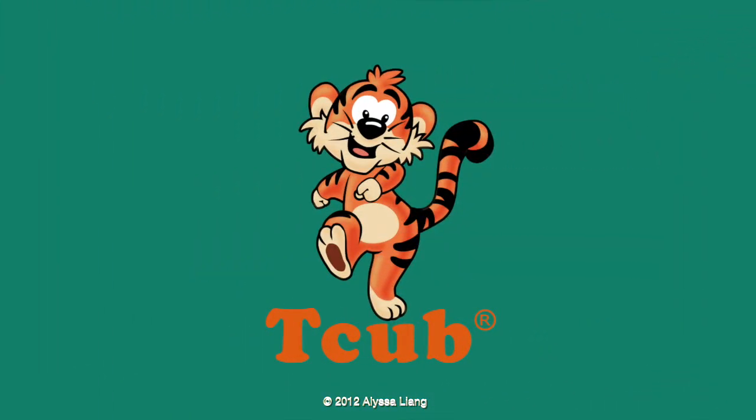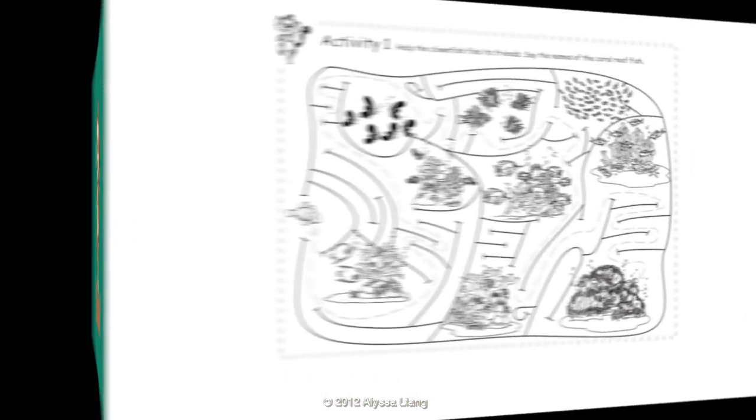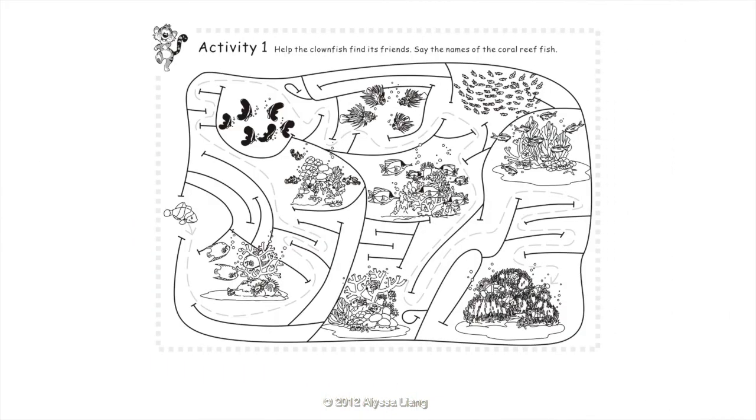Let's do the activities. Activity 1: Help the clownfish find its friends. Say the names of the coral reef fish.